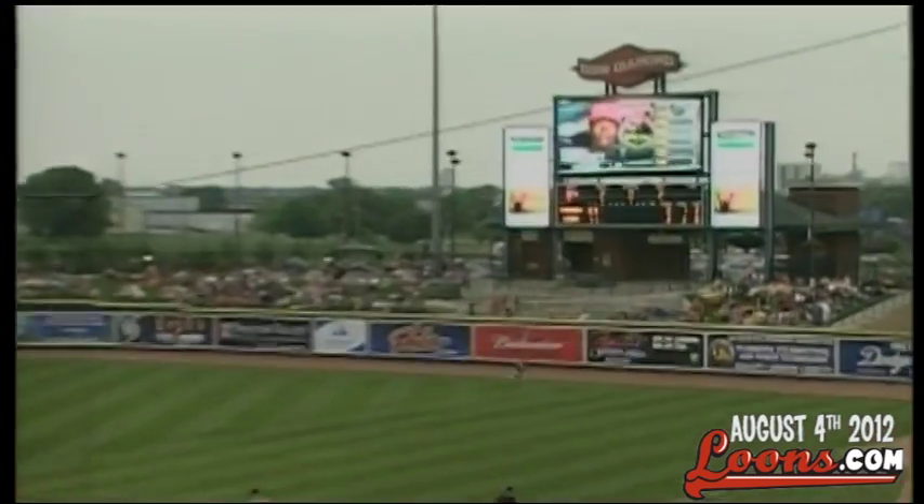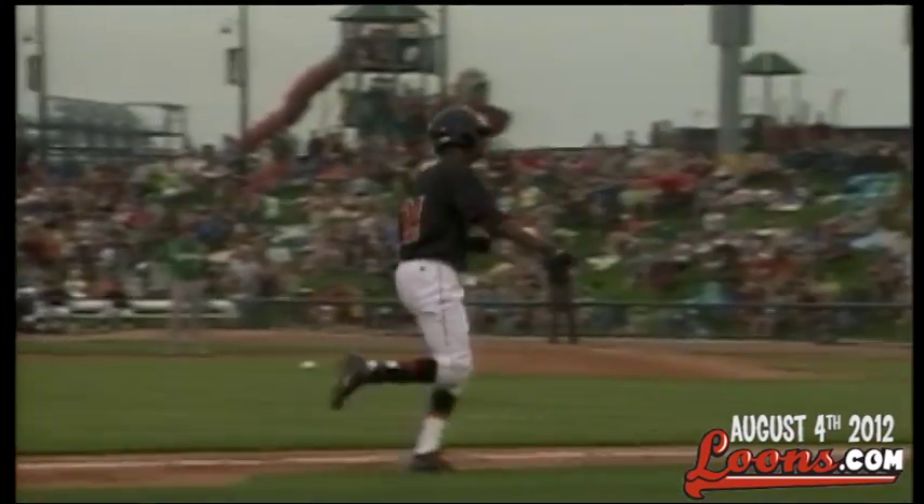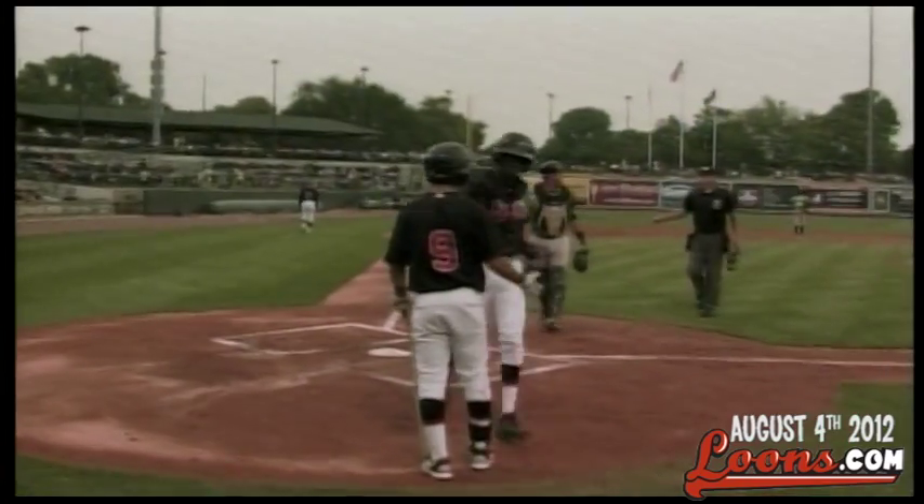Sweeney hits a high fly ball to right field — will this one get out of here? Yes sir! It sneaks over the wall, gone for Darnell Sweeney. He has 2 home runs in his first 2 at bats. It is 3-0 Loons on 3 solo home runs.